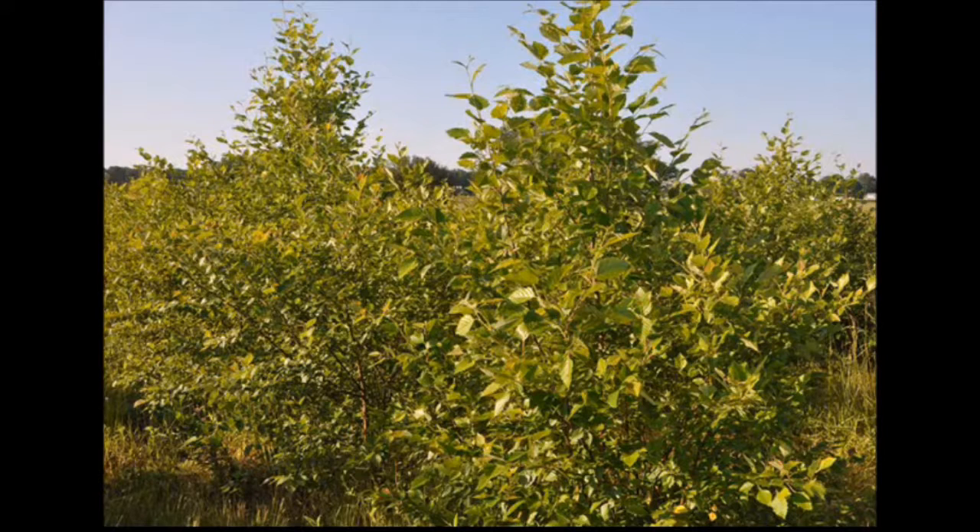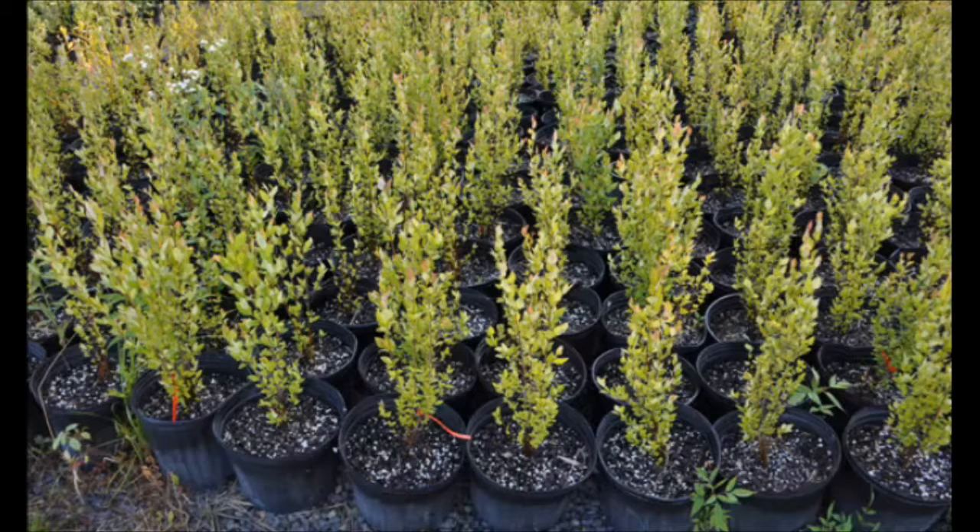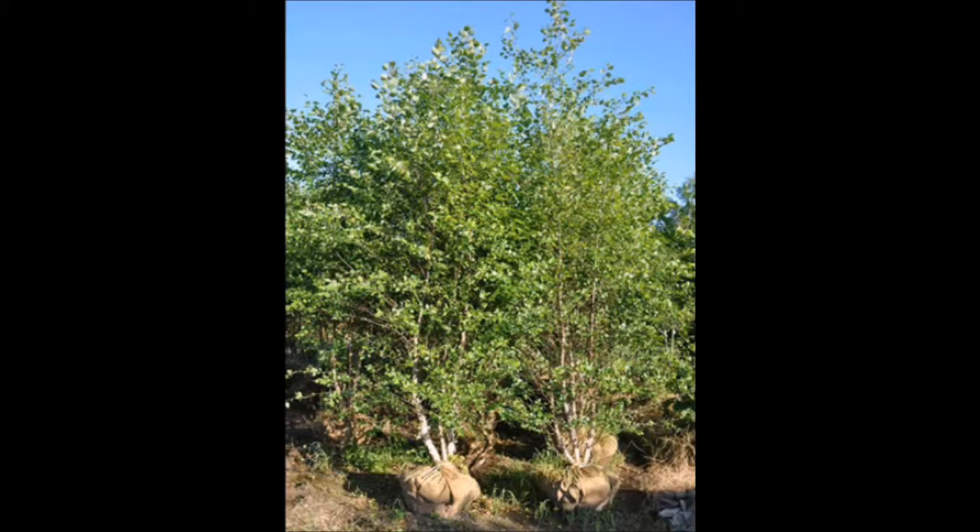So if you need an ash tree replacement, think about the river birch tree. It's also somewhat deer-resistant when you get a three-stem tree. We have river birches at Highland Hill Farm. You can call us at 215-651-8329 for river birches. We have seedlings and large trees available as well.